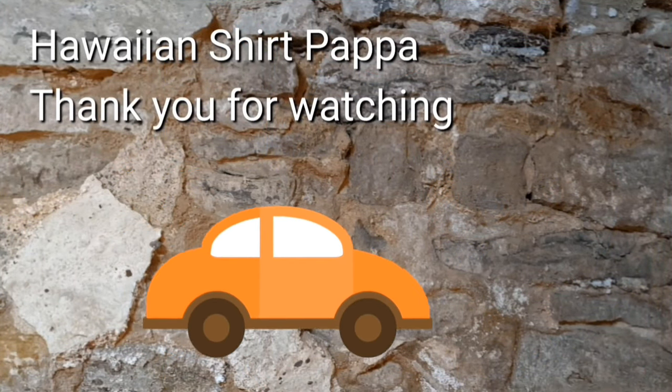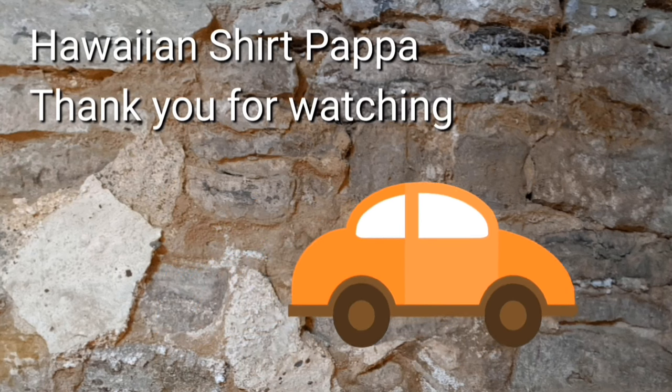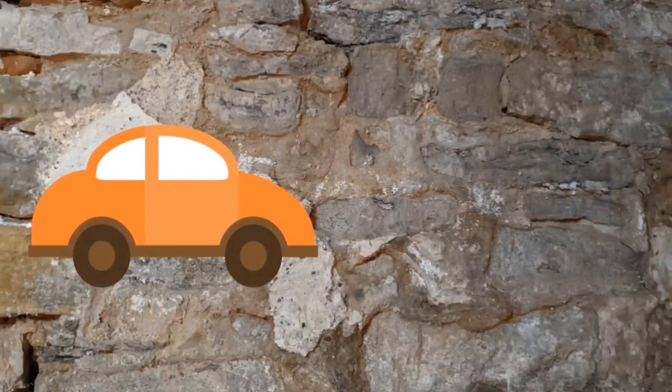Well, thanks for watching. Hope you enjoyed this. I'd appreciate a thumbs up and maybe even a subscribe. And if you're really interested, click the bell so you get notified. Thanks a lot, folks — bye bye.